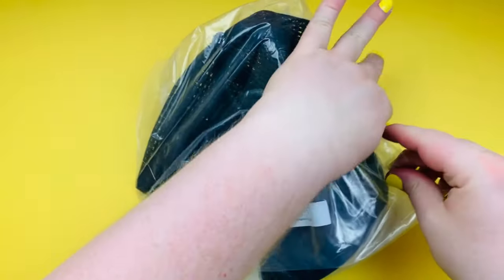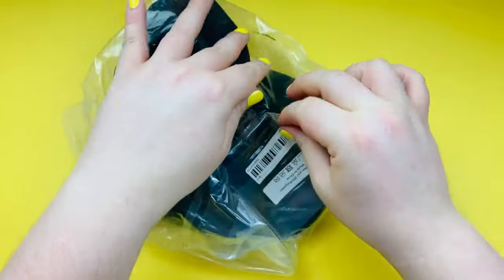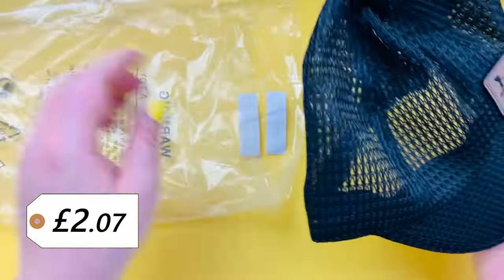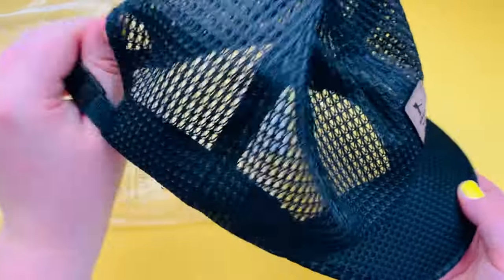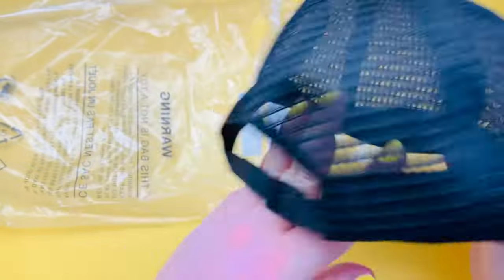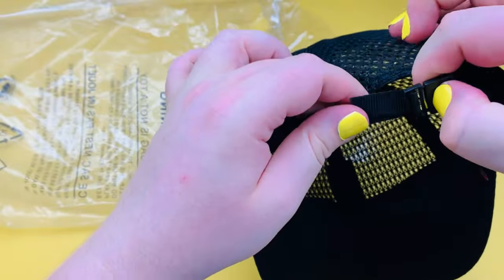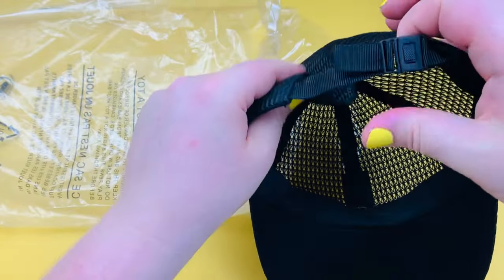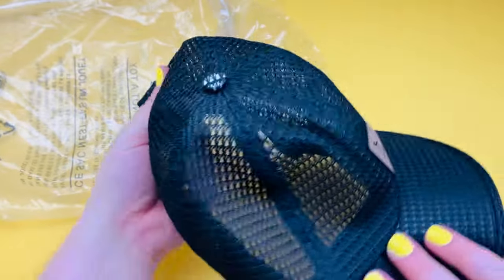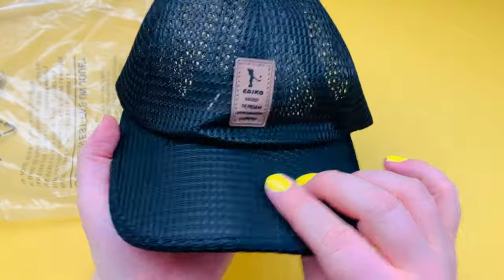I got this because I thought it looked cute. It's basically like a trucker hat — it's a breathable cap. It's sort of see-through, like you can see my fingers through it. I'm excited about that, I think it's going to be good.